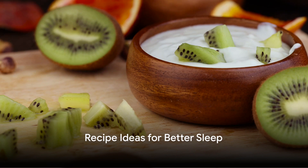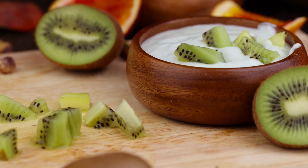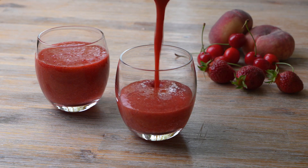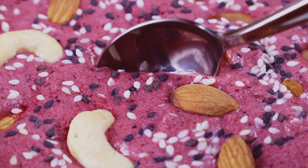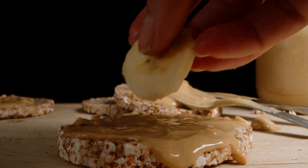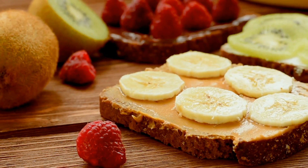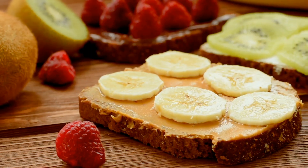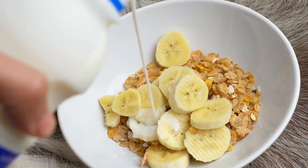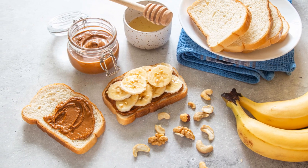Incorporating these foods into your diet doesn't have to be boring. Here are a few recipe ideas. For a soothing evening drink, blend tart cherry juice with almond milk, yogurt, and ice for a cherry almond smoothie. Or try a slice of whole grain toast topped with almond butter and banana slices. If you're in the mood for something warm, cook up a bowl of oatmeal topped with fresh kiwi slices and a dash of cinnamon.